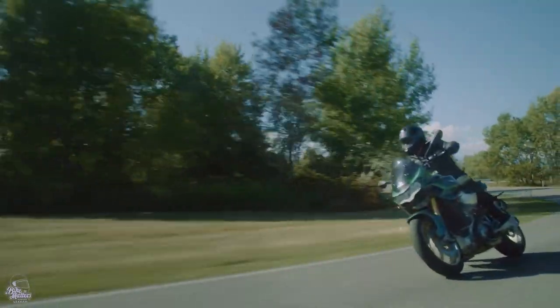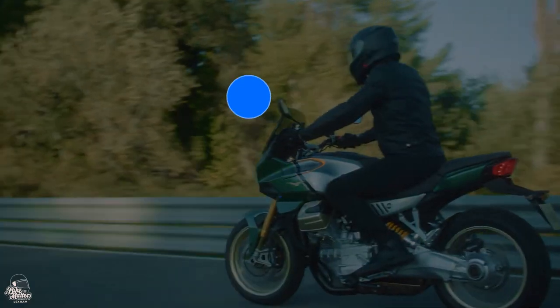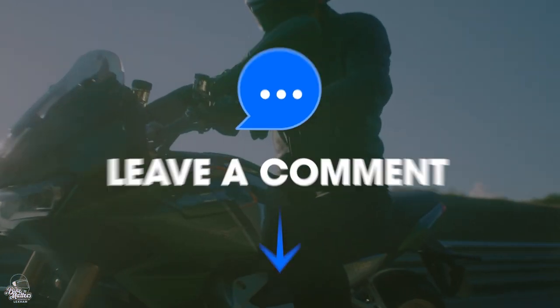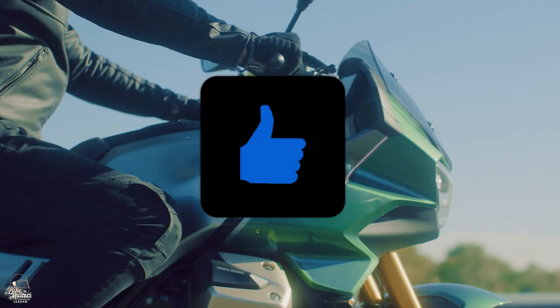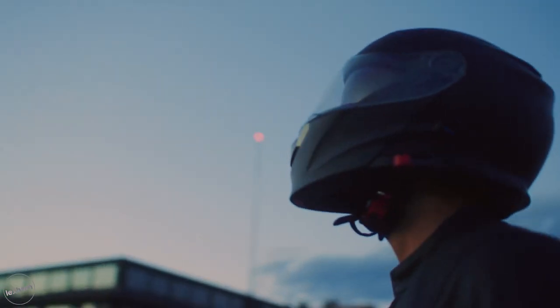What do you think though? Are you as impressed as us, or are you not really that interested? Drop a comment below. Make sure to leave a like rating and remember to subscribe with notifications turned on so you don't miss any of our future content. Thank you so much for watching, and I will see you in the next one.